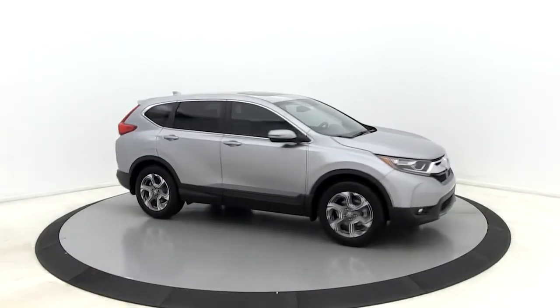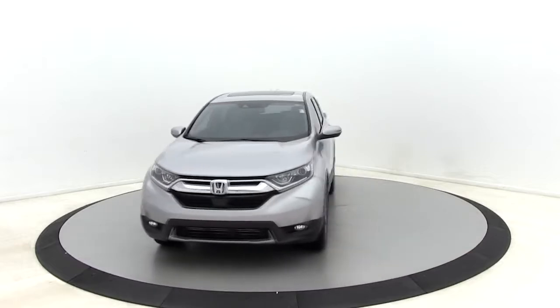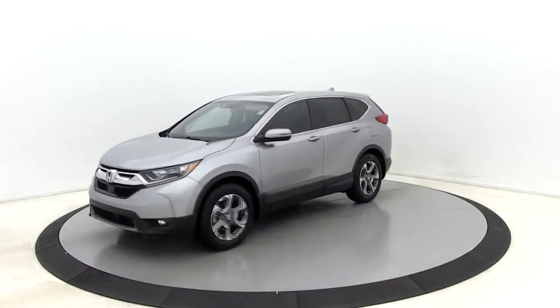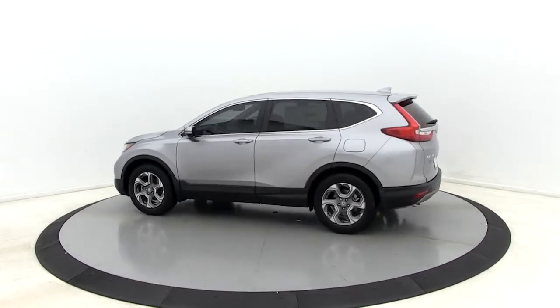Make a great choice today with the 2019 Honda CR-V. The CR-V is a top recommended vehicle because of its car-like driving manners, good value, cool technology, and comfy interior.